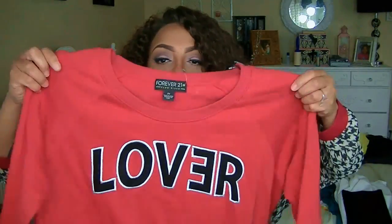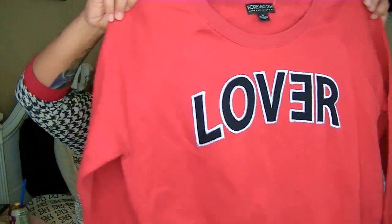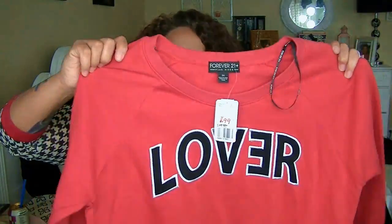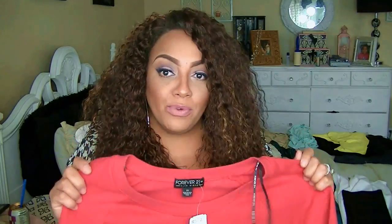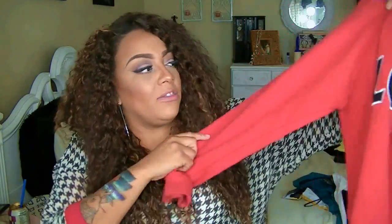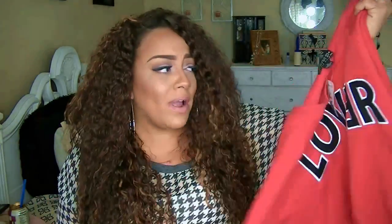The next one I really really like — this was a $20 shirt and I got it for seven bucks. It says 'Lover' with the E going backwards and it's somewhat semi-cropped. It's shorter in the back but super cute because you can put it off the shoulder. It's great for Valentine's Day but also great for Christmas because of the red color. Seven bucks — can't beat it.